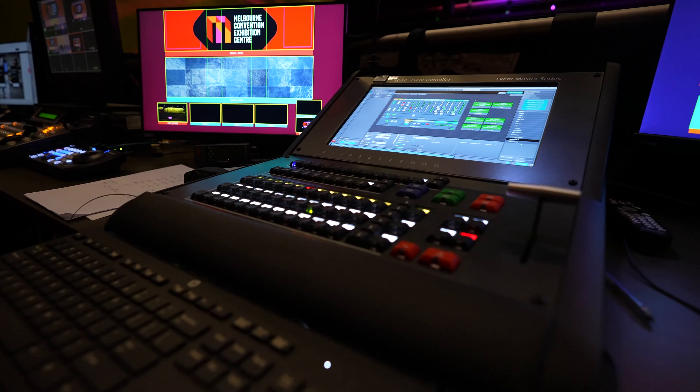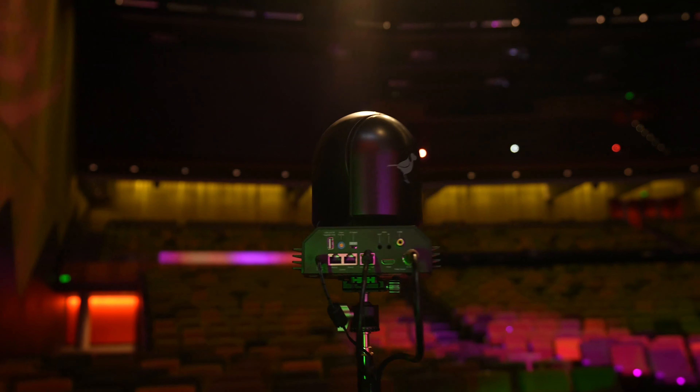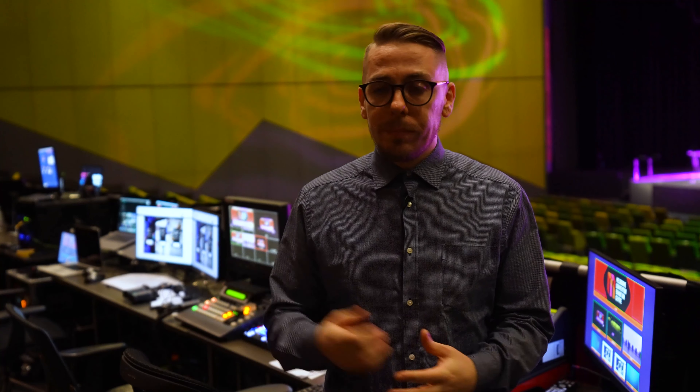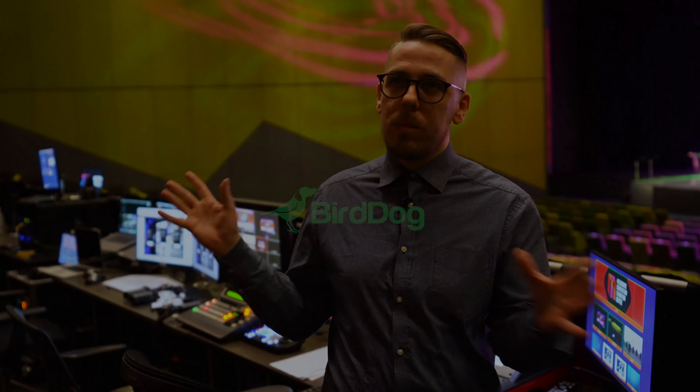After we got access to using NDI through the P200s, we realized that it's really flexible and you can pick it up straight in software — straight into vMix, or Pro Video Player, and also straight into our Epiphan Pearls, which is really good because we've got a lot of those. That's part of our big solution for the building: Epiphan Pearl encoders and BirdDog P200s across all the spaces that we've got.